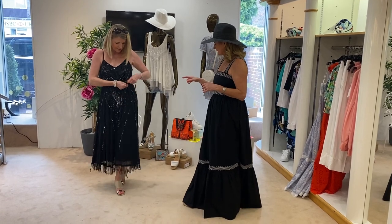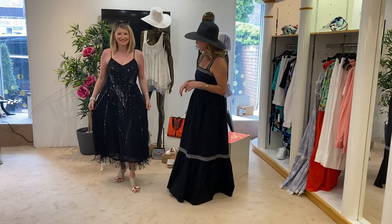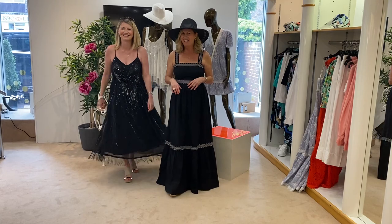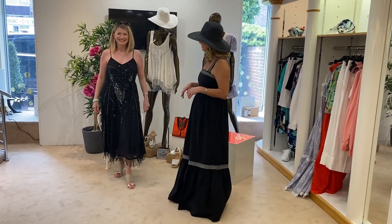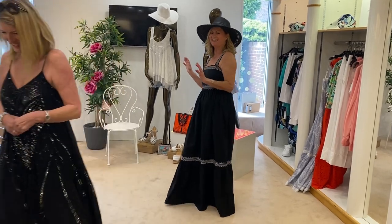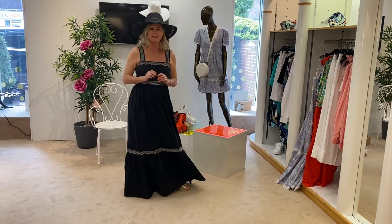And you can just tie it. So what size is that for our viewers? That's a small. Susanna has lost some weight actually — I can't say any more. Let's not. I'll get you into trouble. I'll move on swiftly to my models behind me.